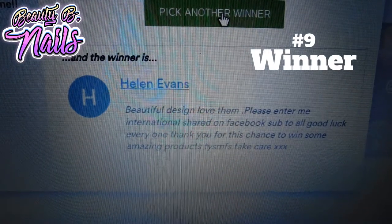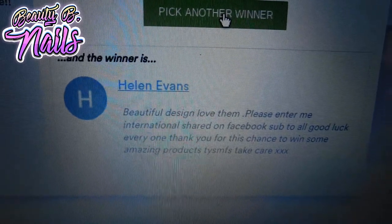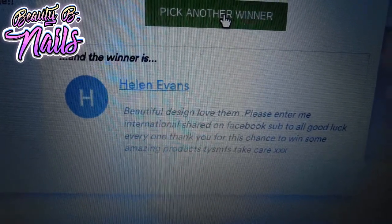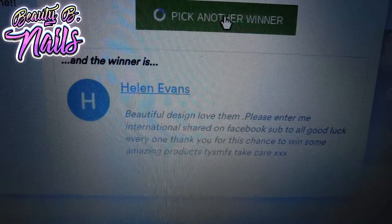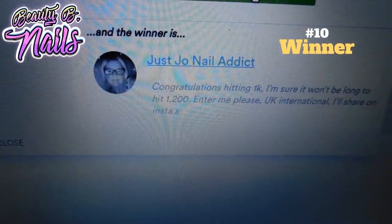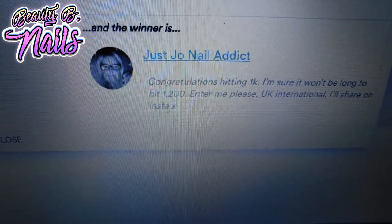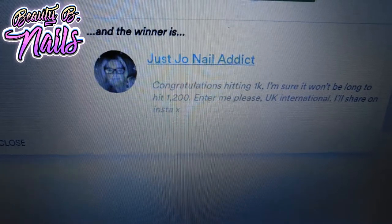My ninth winner is Helen Evans. You have won the She Modern decals — I hope you enjoy! And for my tenth and final winner, which is Just Joe Nail Addict, you have won the She Modern decals.